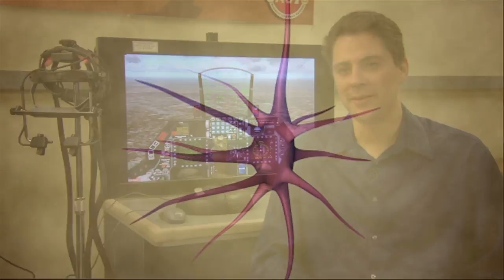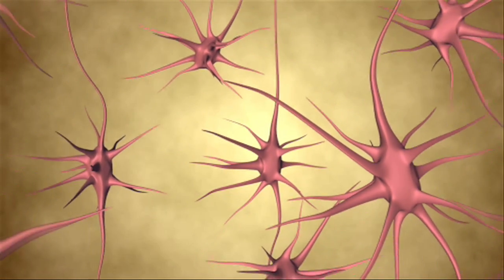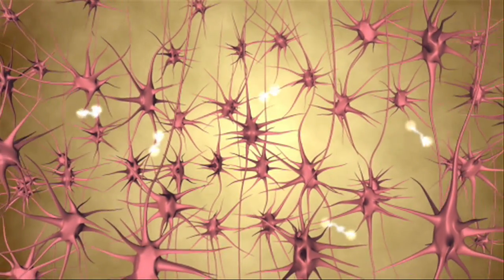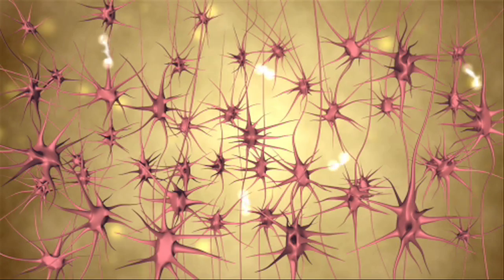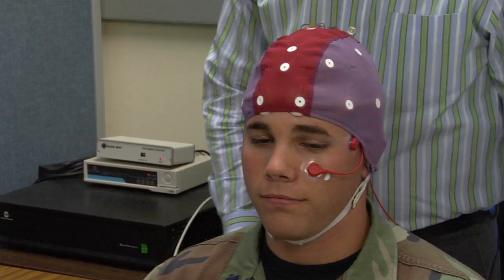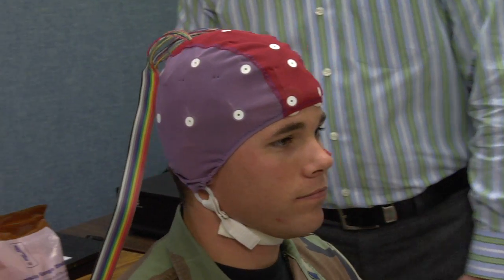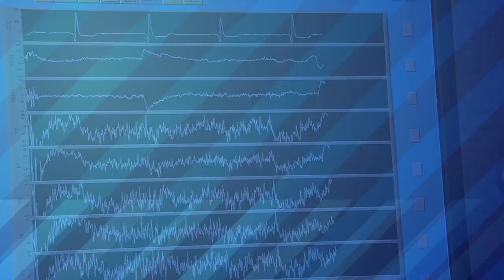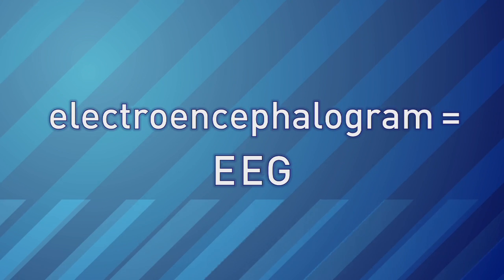Your brain is made up of millions of neurons — individual little cells that work together to actually accomplish tasks. As neurons communicate with each other, they generate tiny little electrical signals. And with lots of neurons working together, those electrical signals are strong enough that you can actually pick them up with wires placed on people's heads. The scientists can look at those signals, called brain waves, with a device called an electroencephalogram, or EEG.